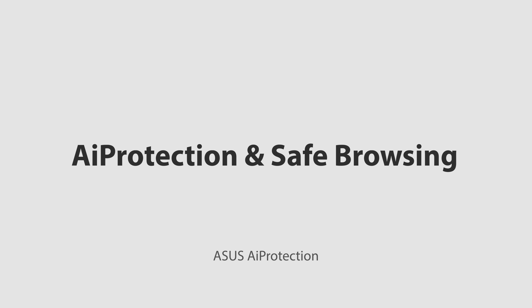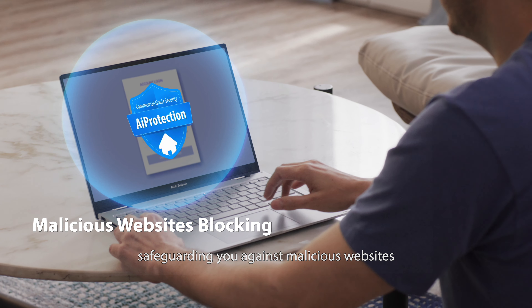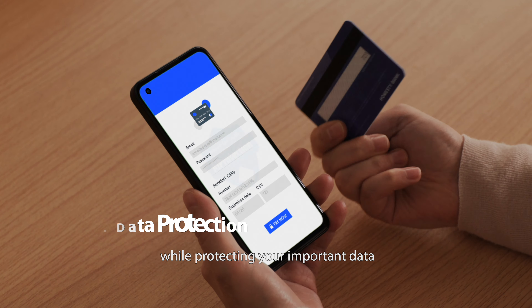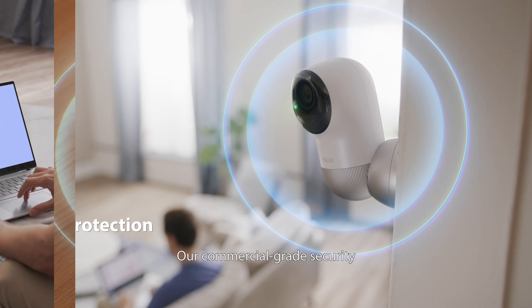ASUS AI Protection provides comprehensive network security, safeguarding you against malicious websites while protecting your important data and even your IoT devices. Our commercial-grade security has all your connected devices covered with no subscription fees.